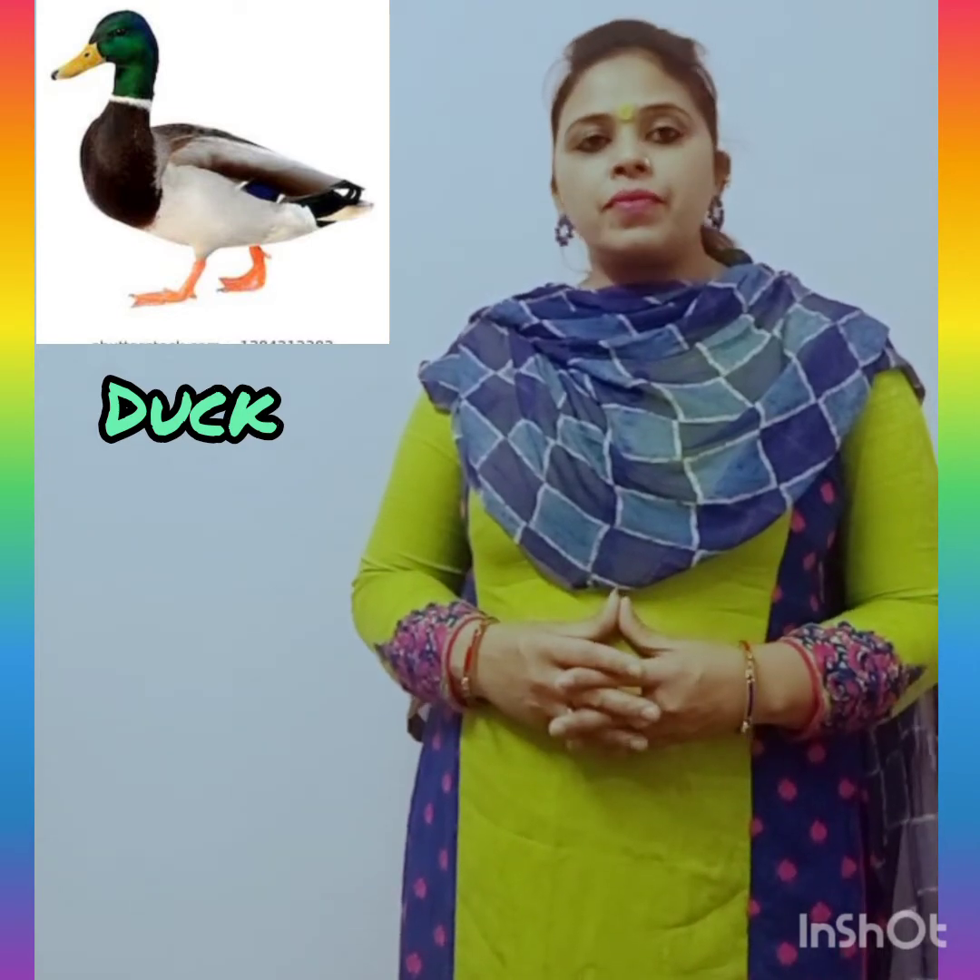Ducks are mostly aquatic animals living in both sea water and fresh water. Male ducks are called drakes, female ducks are called hens, and a baby duck is called a duckling.